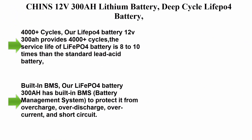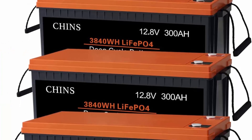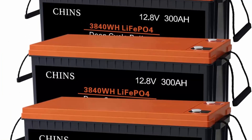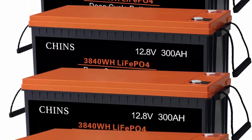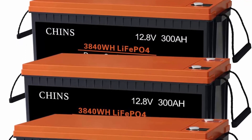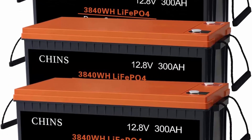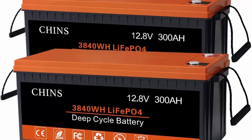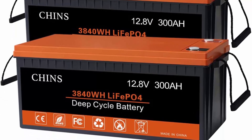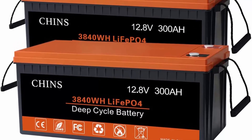Chins 12V 300Ah lithium battery deep cycle LiFePO4 battery, built-in BMS — the perfect replacement for solar, wind storage system, RV, marine, and off-grid applications. 2,000 to 4,000 cycles for LFP cells, 4,000-plus cycles. The Chins LiFePO4 12V 300Ah provides 4,000-plus cycles.